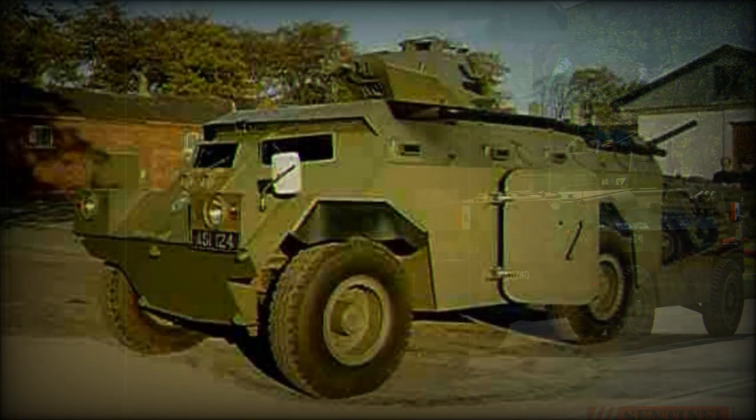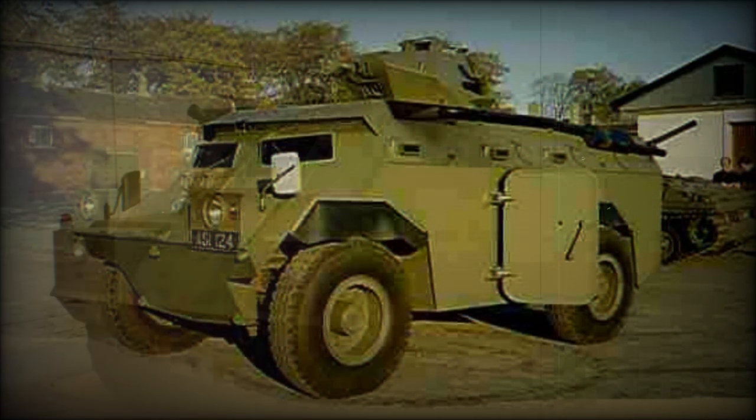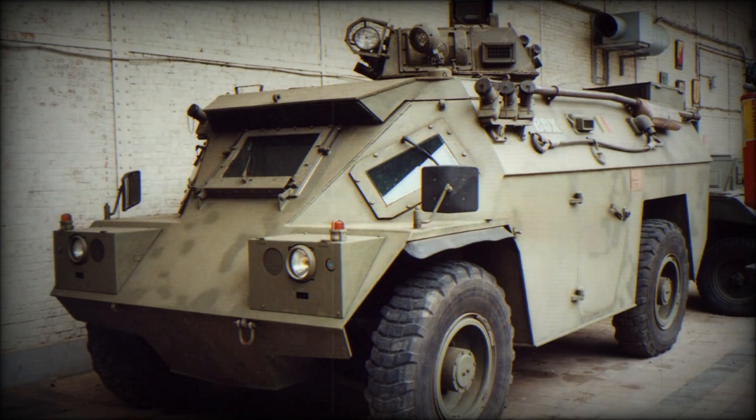Since the BDX entered service, numerous modifications and improvements — such as a revised suspension to allow greater weights to be carried and a revised front hull to provide the driver with more space — have been incorporated into an upgraded model known as the Valkyr. This variant has been produced in small numbers in the United Kingdom by Vickers Defense Systems.